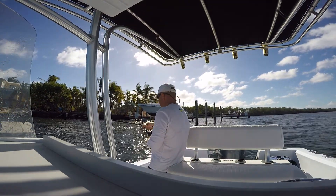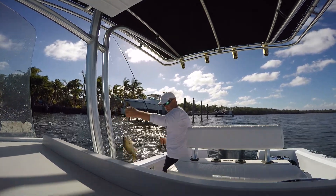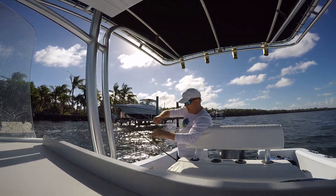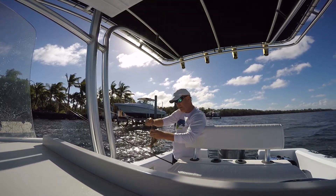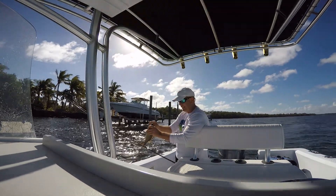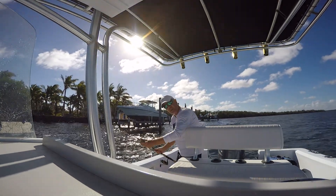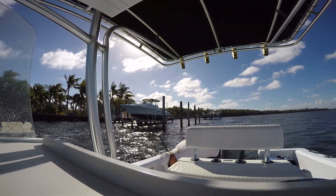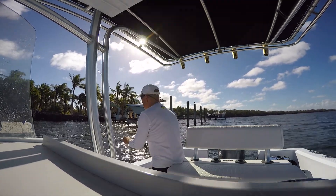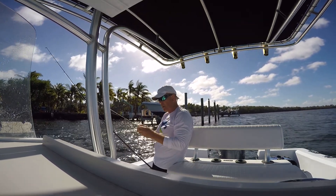We've got another one hooked — another mangrove, probably about 10 inches or so. It's probably a keeper, but I know there are some real monsters down there. We're going to appease the fish gods and let this go. We're going to check him — 10 inches, so it's time for him to go back. He left me with my ballyhoo, so I'm just going to use it again.